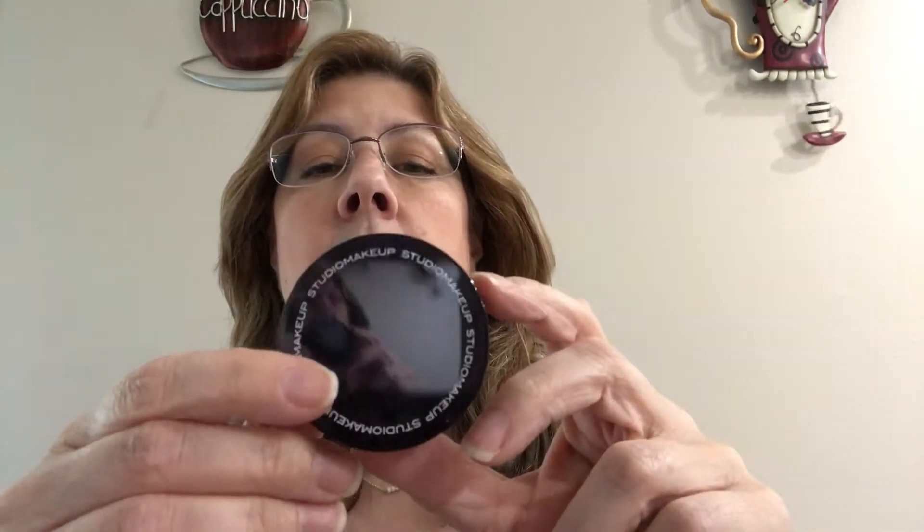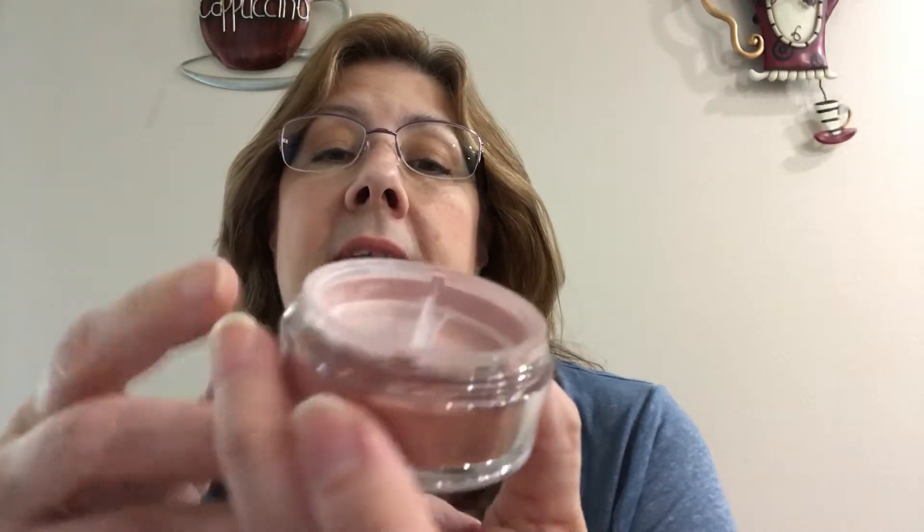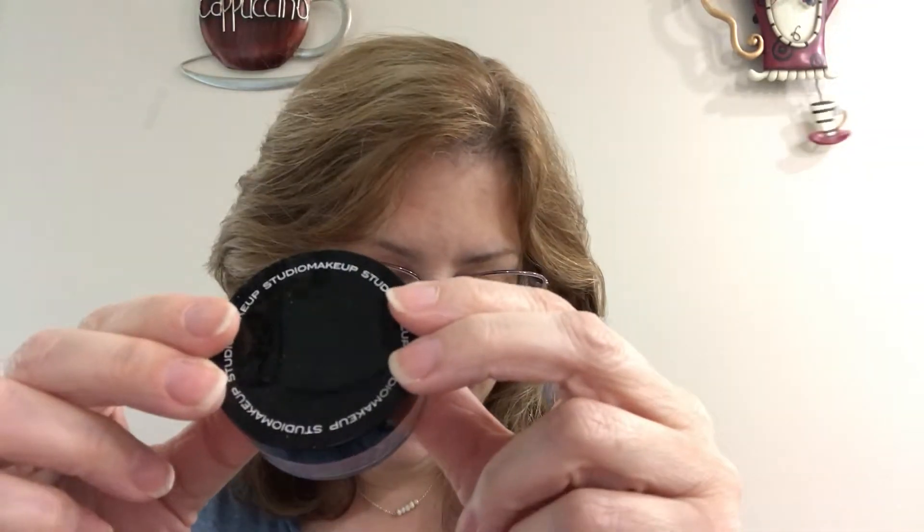The fifth item was also a choice of one of two items — either a blush or setting powder — and I received the blush. It's from Studio Makeup and it is a luminous loose blush. It has a sifter on the top. Since it says luminous I'm assuming it will be shimmery. It is a pretty color and it is full size. The ColourPop ultra satin lip was $6 and the loose blush retails for $35.